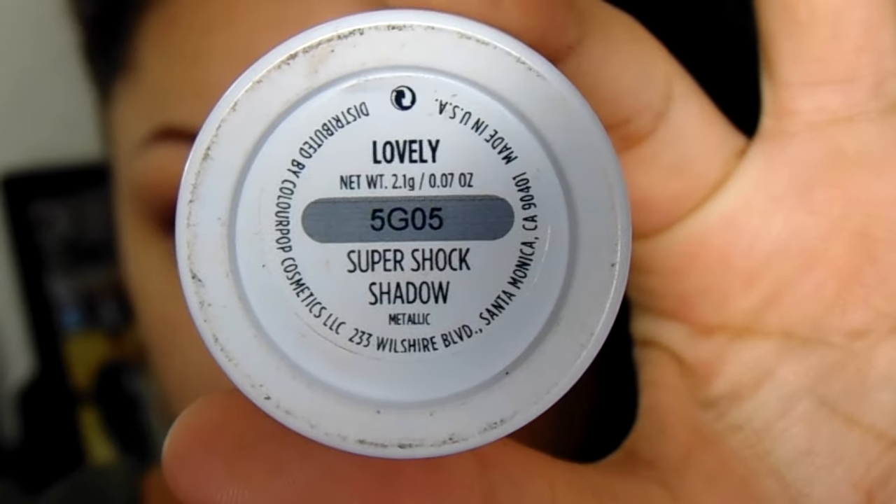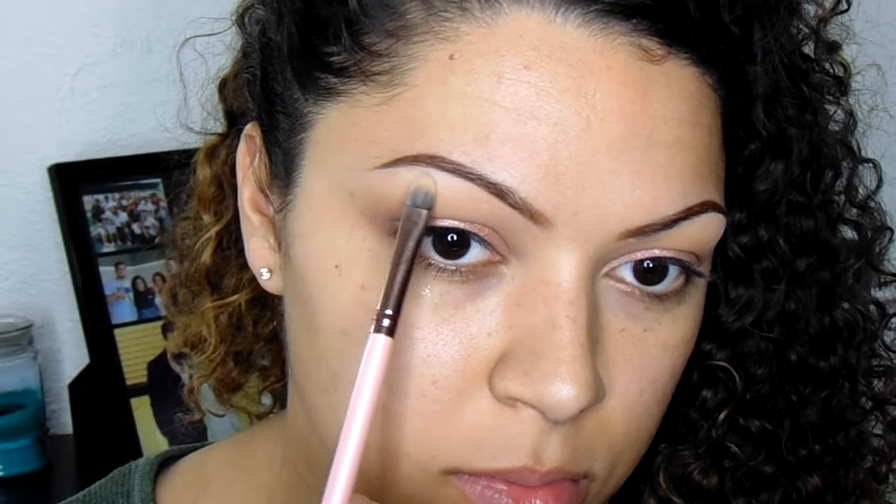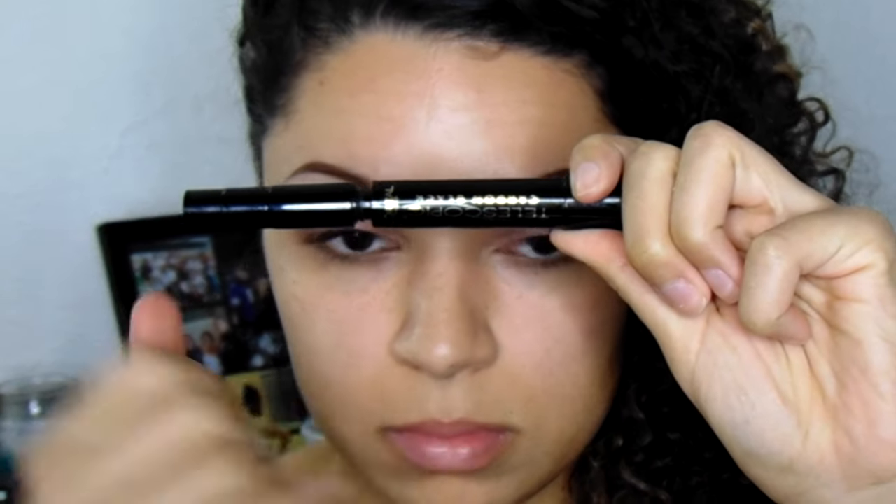Using a clean blending brush — the Morphe gunmetal blending brush — I'm blending that all out. Then taking the color Lovely by ColourPop, not part of the Kathleen Lights collection, I'm adding a pop of true champagne in the center. Taking the color Bare, I highlight my brow bone and also add the color Linen up there. Then I coat my lashes with mascara and put on these Kiss lashes in Pretty — I've never worn them before but I really like them.